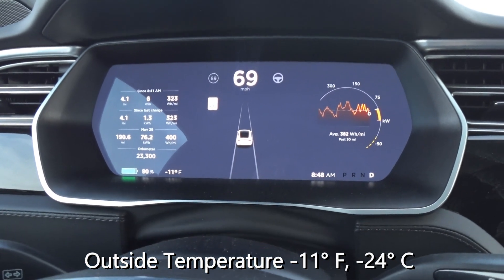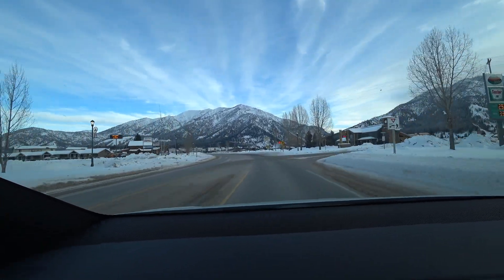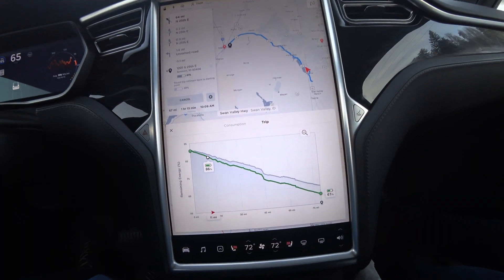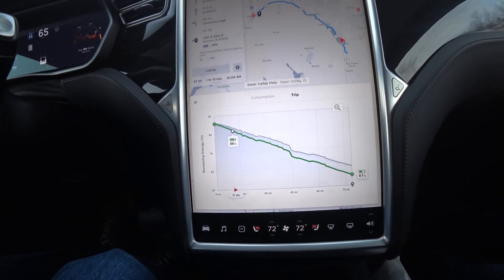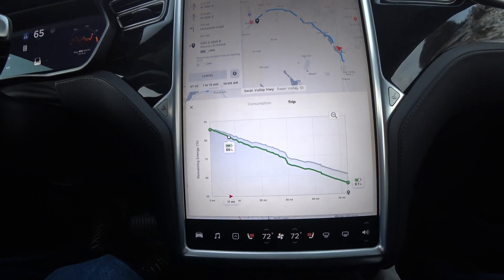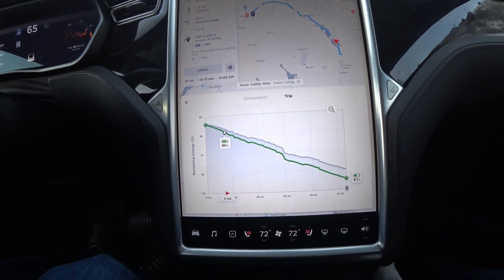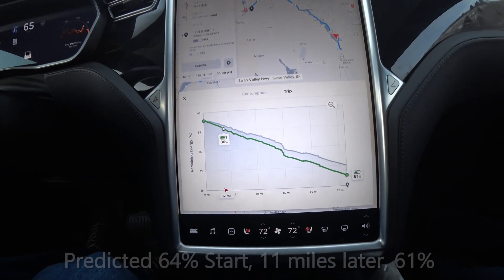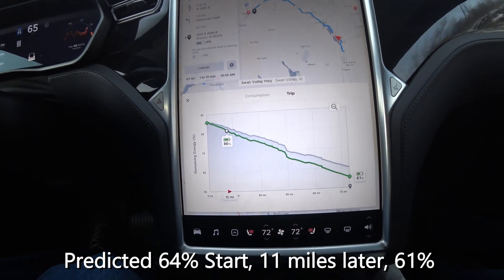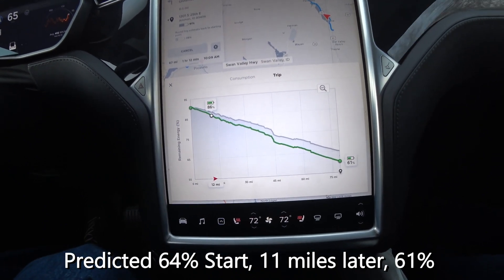Now we're down to minus 11. We've just passed through the town of Alpine, Wyoming. After 11 miles, the navigation has adjusted itself. I think when you initially start the trip, it doesn't take into account temperature, but after driving 10 or 15 miles it starts to look at the actual energy consumption. We've been basically going downhill, but with the cold temperature we're averaging 401 watt-hours per mile. It's now adjusted and is showing we'll arrive at 61%.